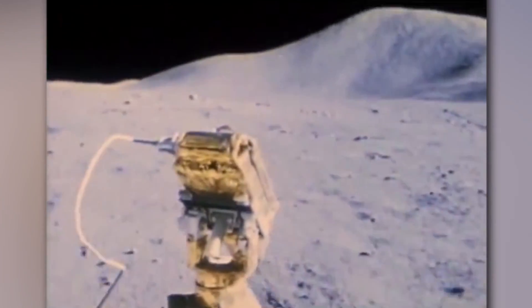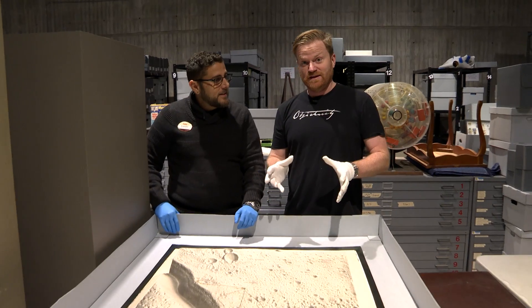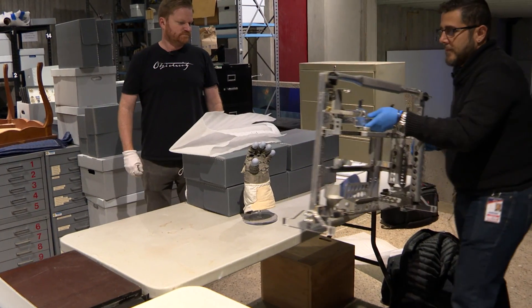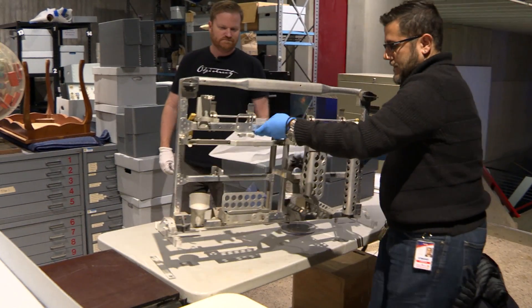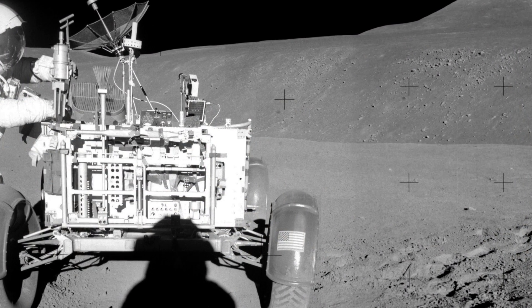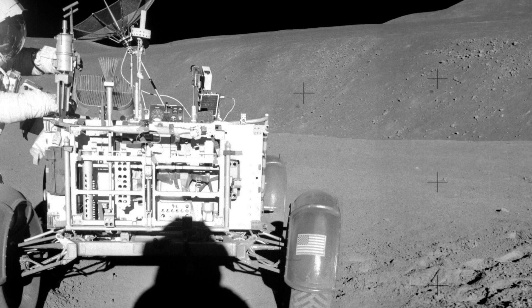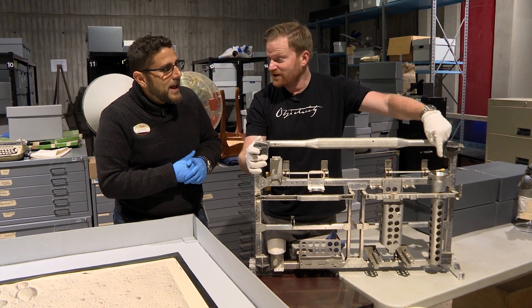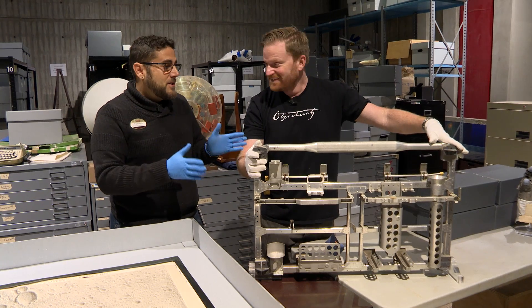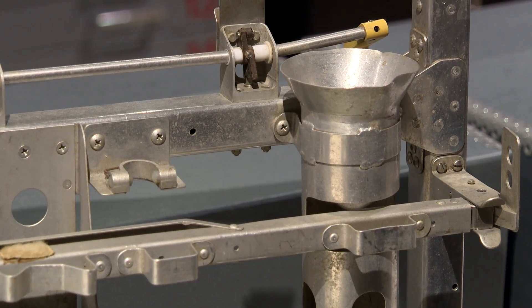We mentioned the lunar rover, and our next object is something lunar rover related. What on earth is this contraption? This is the rack that would have been on the back of the lunar rover to hold their geological hammers, dust brushes, core sample tubes, those sorts of things. And the lightsaber obviously goes in that slot there - no good spacefarer would dare go to the moon without their lightsaber.